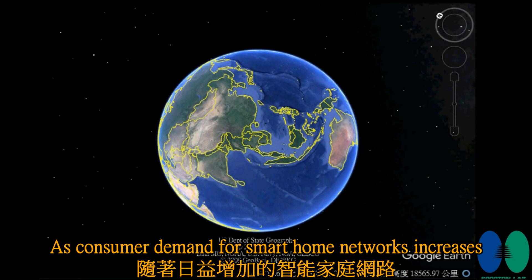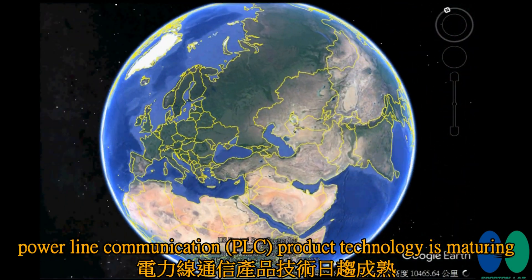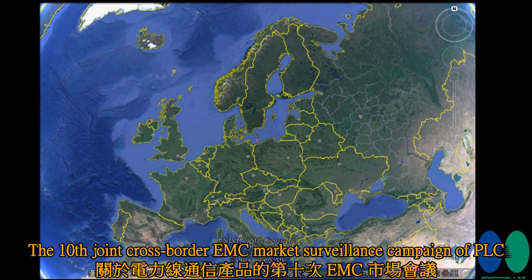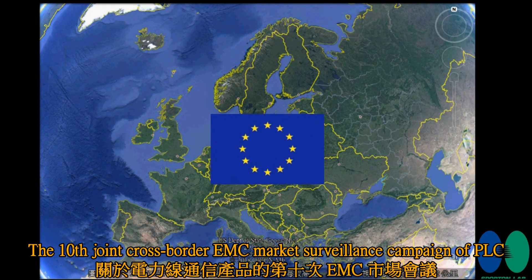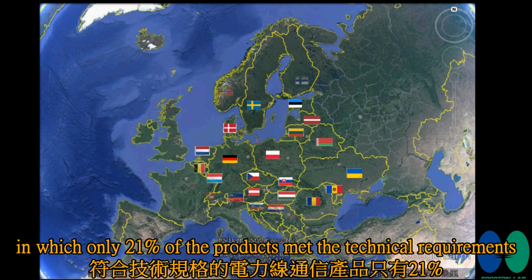As consumer demand for smart home networks increases and power line communication product technology matures, the 10th joint cross-border market surveillance campaign of PLC was released by the European Commission on February 1st, 2019, in which only 21 percent of the products met the technical requirements.